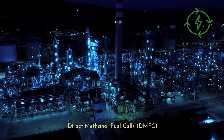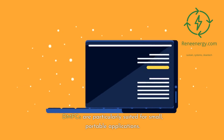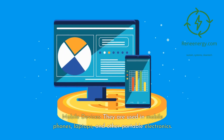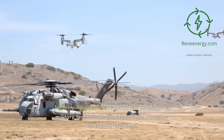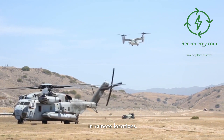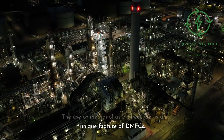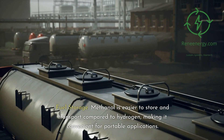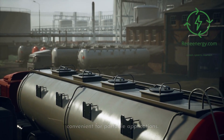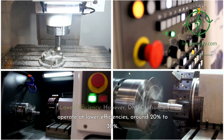Direct methanol fuel cells, or DMFCs, are particularly suited for small, portable applications. They are used in mobile phones, laptops, and other portable electronics, and are also employed in military technology, providing portable power in remote locations. The use of methanol as a direct fuel is a unique feature of DMFCs. Methanol is easier to store and transport compared to hydrogen, making it convenient for portable applications. However, DMFCs usually operate at lower efficiencies, around 20% to 30%.